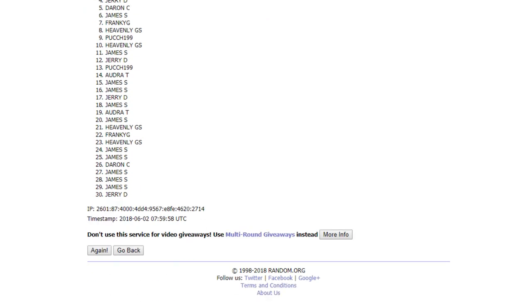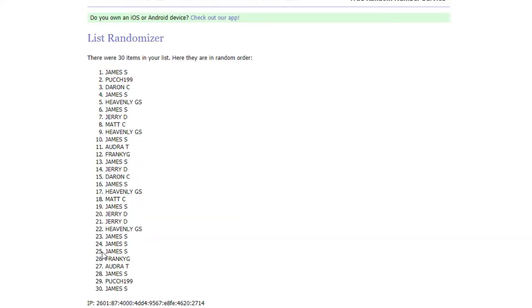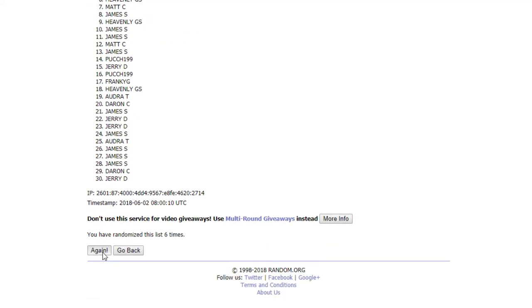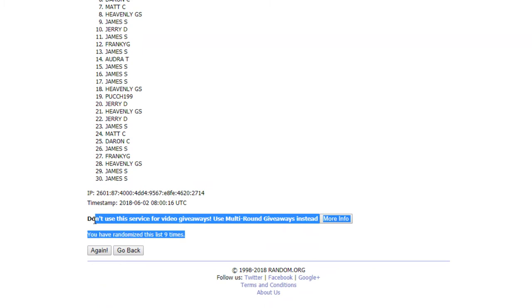One. Two. Three. Four. Five. Six. Seven. Eight. Here we go — ninth and final time. Good luck. Nine. A.T. up top and James S. down bottom after nine times.